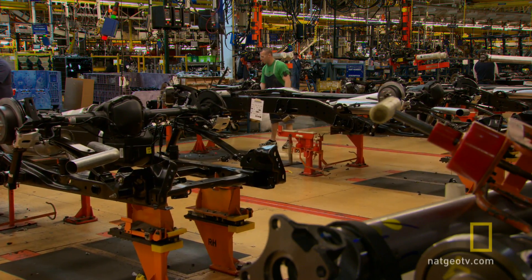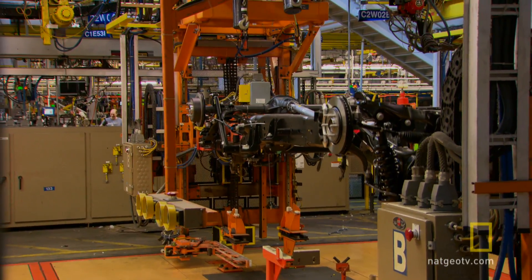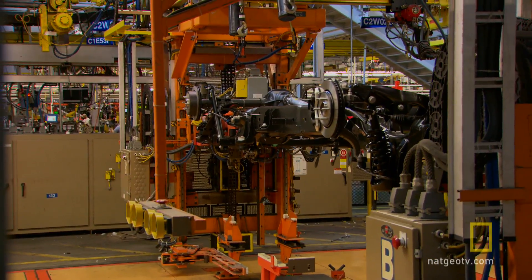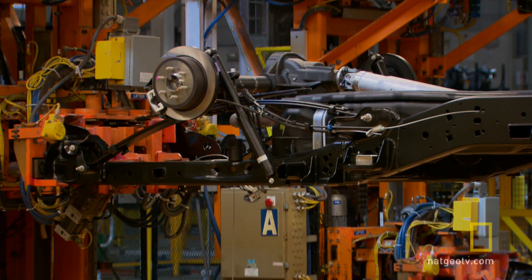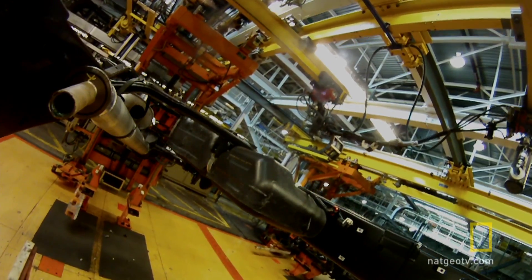The next step is to mate those engines to their frames. But first, it's time to flip the frame. When I first started with the company, we were turning frames over manually with hoists. Now it's all automated — it goes in and grabs it and flips it. They can get everything as precise as it needs to be, and be as accurate or sometimes even more accurate than what you and I can do.